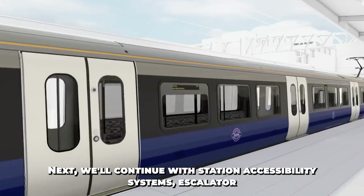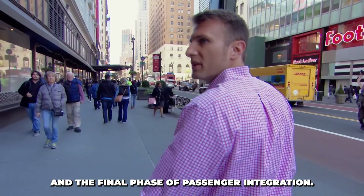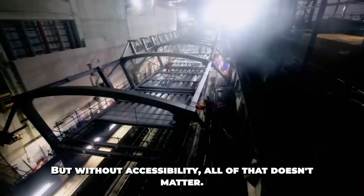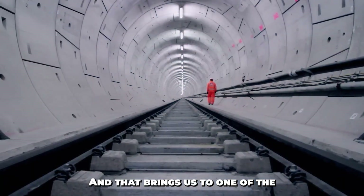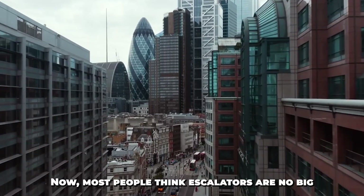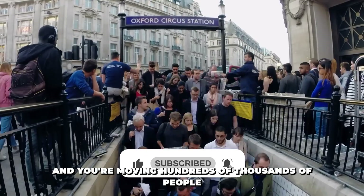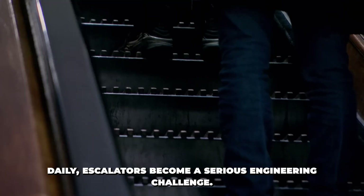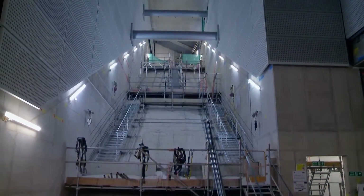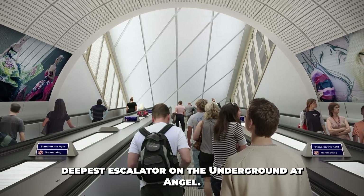Without accessibility, all of that doesn't matter. And that brings us to one of the most overlooked but vital parts of the Elizabeth Line — the vertical transport systems: escalators and lifts. Crossrail includes 81 brand new escalators across its stations. The longest, at Bond Street, is 60 meters long, weighing nearly 45 tons — just one meter shorter than the deepest escalator on the underground at Angel.